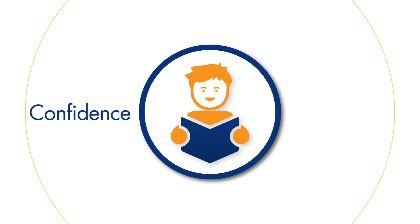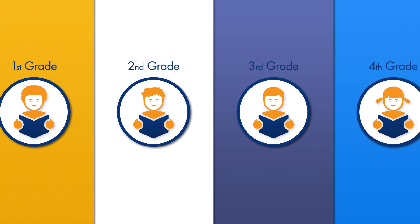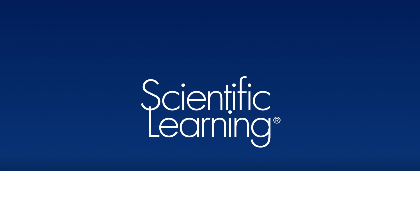Imagine the confidence and success this would bring to Michael and his classmates at every reading level. Thanks to Scientific Learning, that solution is here. Meet Reading Assistant.